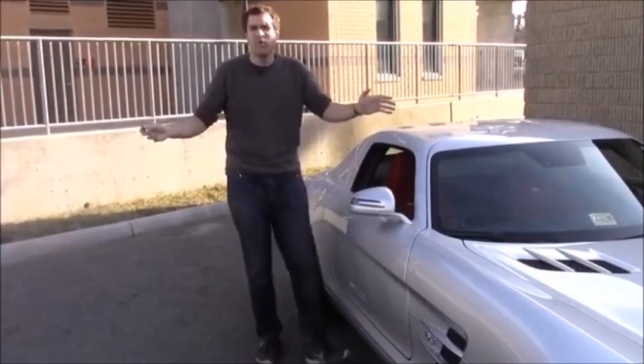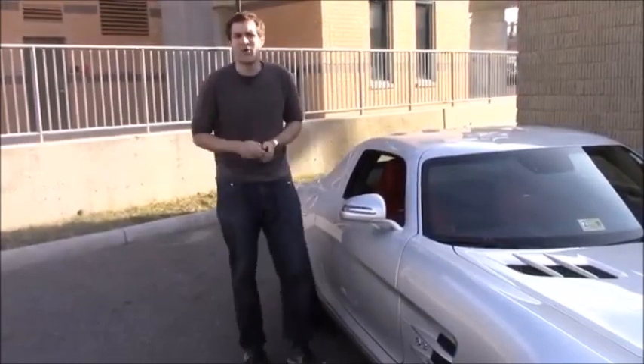All right, now the thing that everybody wants to know first and foremost about this car is the doors. So here's how they work.